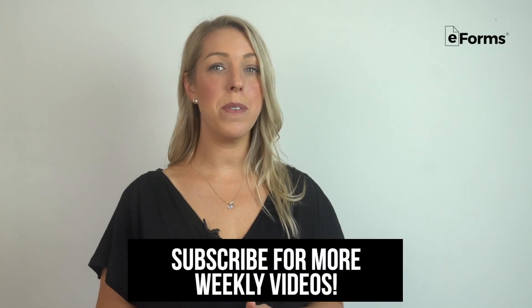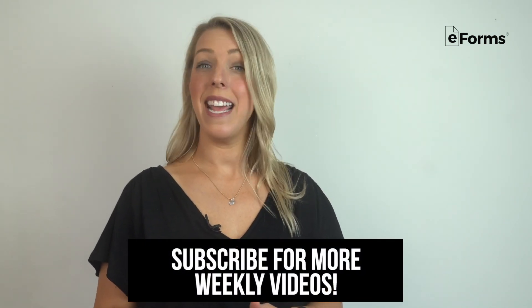We're eForms, the biggest online database of legal documents. Access your legally binding templates for LLC operating agreements specific to Maryland at the link below. And don't forget to subscribe for more weekly videos.